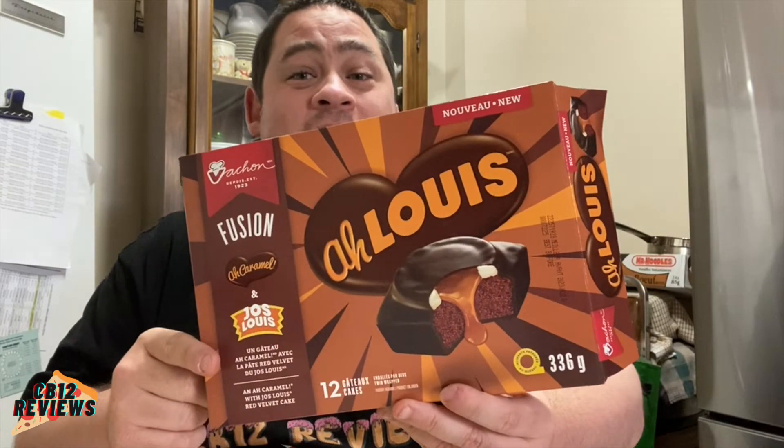Have you guys tried the new Vachon Aloui? If you have, let me know in the comment section below what you thought about it. It's a nice red velvet Aloui with cream, caramel, and a chocolate coating around it — fantastic. You guys have got to try this.